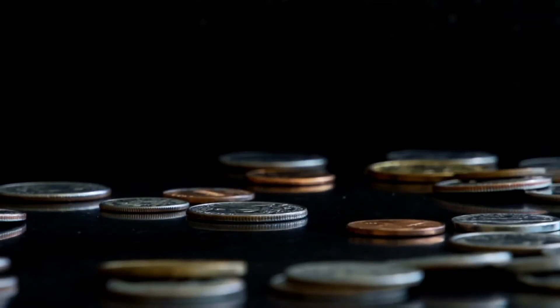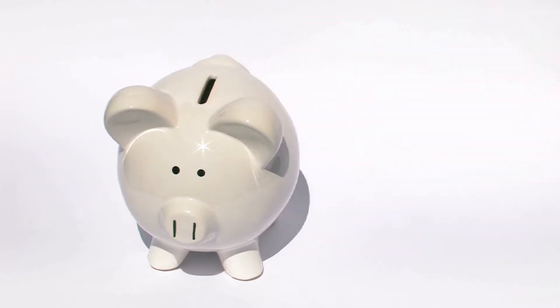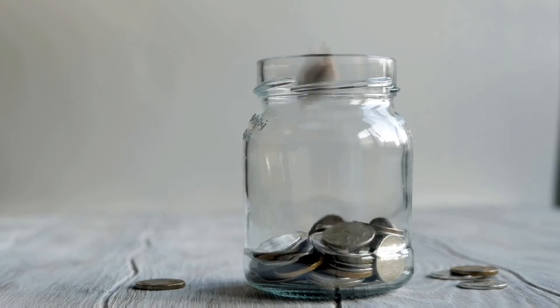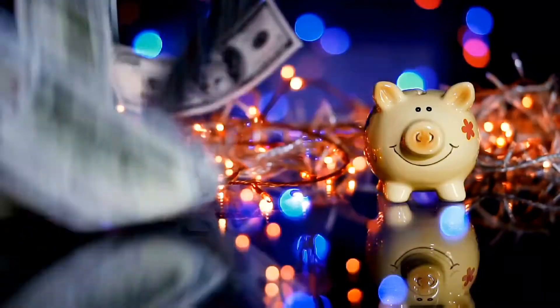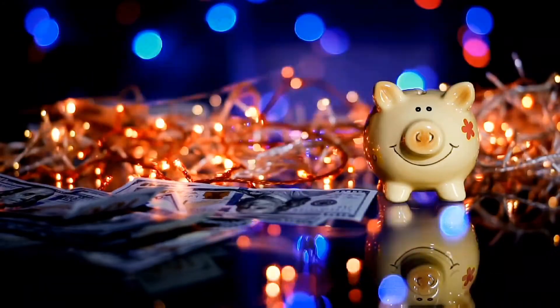You either have it in your pockets, your purse, or you might find it in the couch. If you put your change in either a piggy bank or a jar, you can save it up for a rainy day. I had a friend not too long ago who saved up about $900 after two years of saving change.